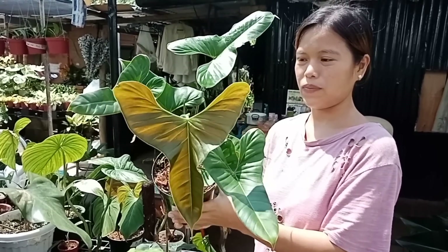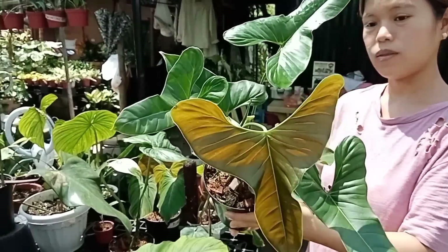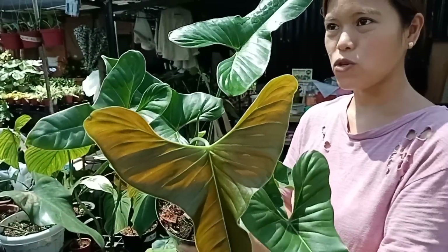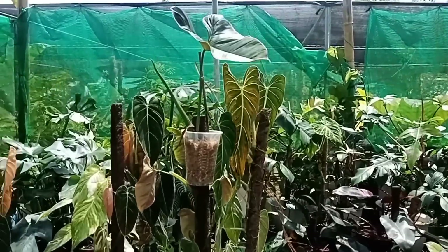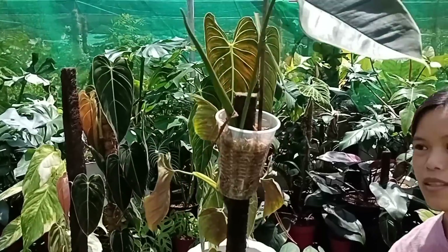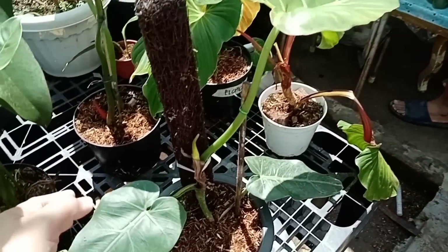4,500 po. Grabe kung gaano kaganda. Tsaka ang dahon nito parang ibang klase — matitigas? Ganyan siya pag nagmature. Ito ang jubil — dito siya magsisimula. At kalaunan magiging ganon na. Maxima Philodendron — magkano ito? 1,800 ang Maxima. Meron siya dito kakaibang Philodendron din.